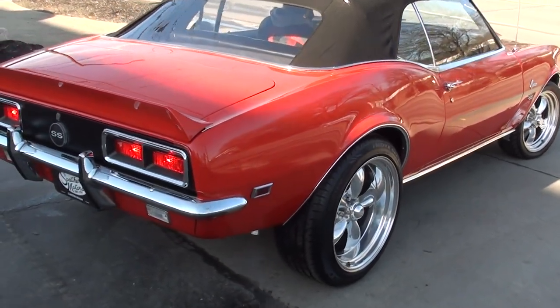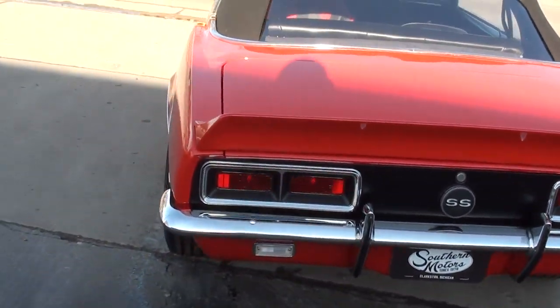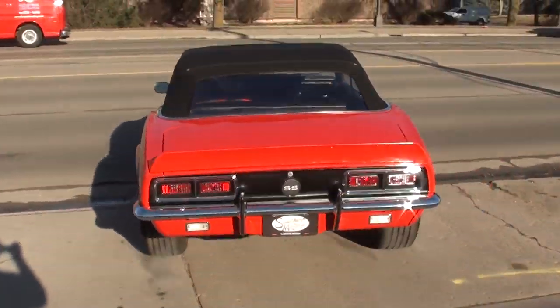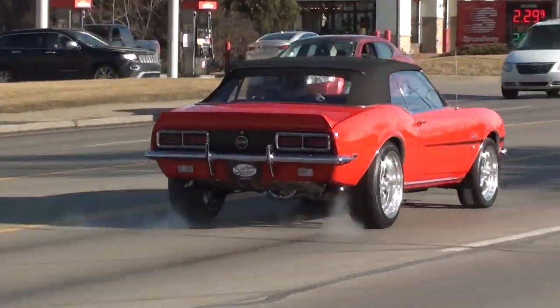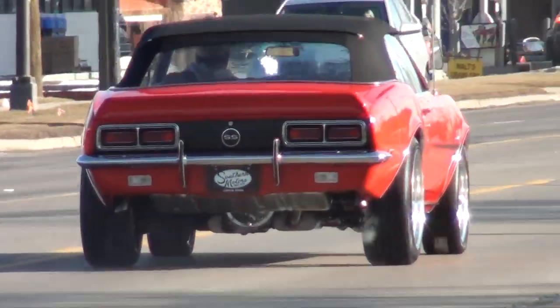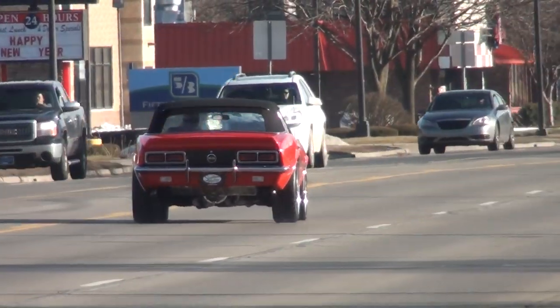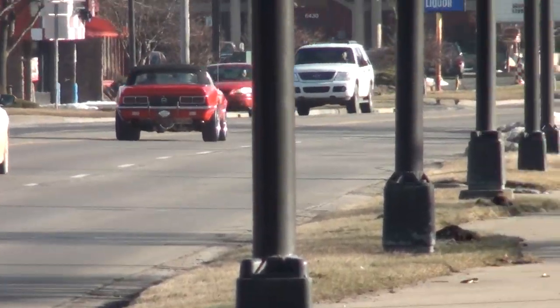That's a good looking car. Have a great day, guys. Geordi's not much of a shifter.